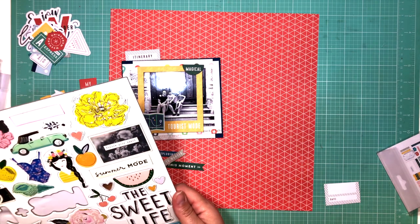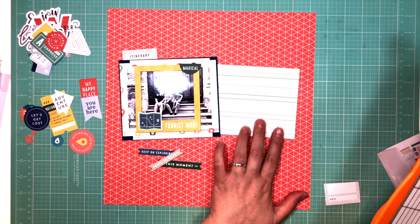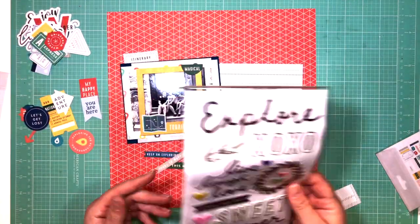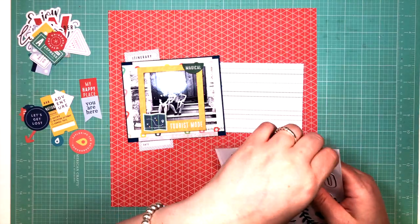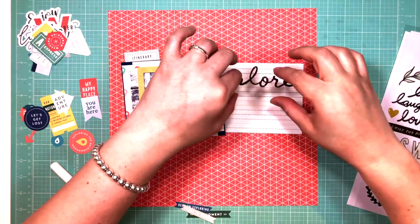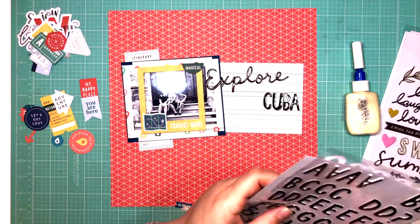This ephemera I'm using is also from Pinkfresh and there are so many cute things. I want to use all the things but I'm trying to be choosy and selective. I also had the chipboard from Maggie Holmes and will use bits and pieces. In the main scrapbooking kit there are two thickers — chipboard thickers with titles — and I'm going to take the puffy piece that says "explore" and secure it down with wet glue, because puffy stickers are notorious for becoming unsticky.